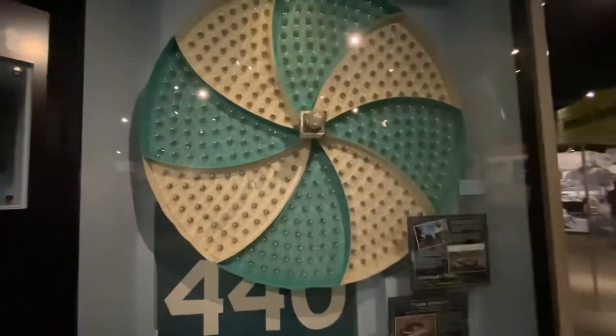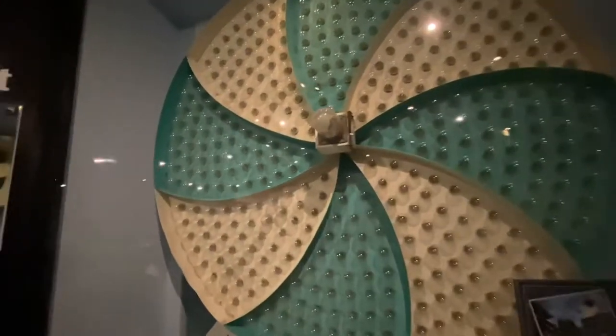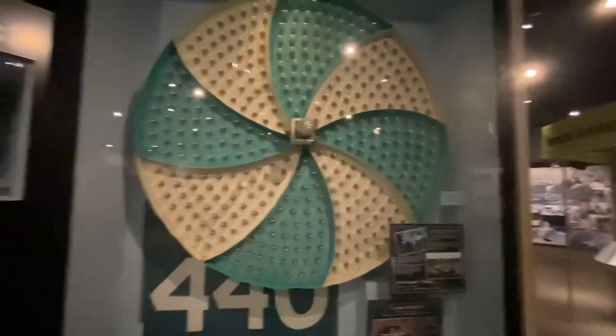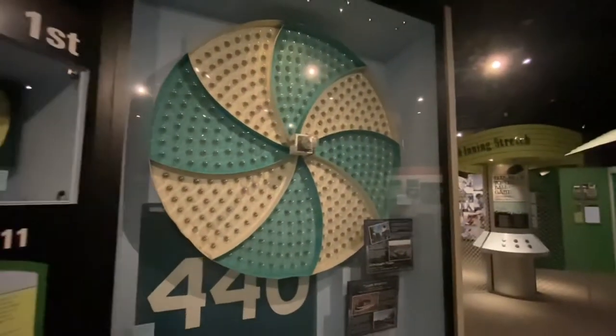The exploding scoreboard from Comiskey Park that Bill Veeck brought in — he was a little more successful with that than some of his other ideas.